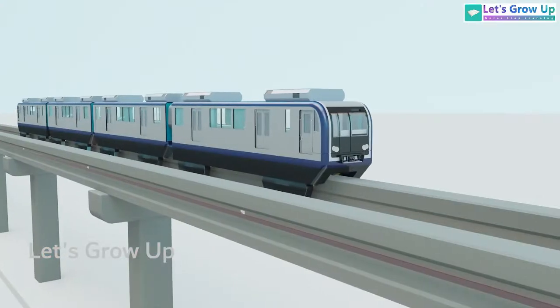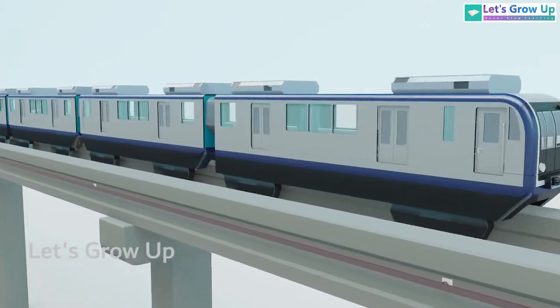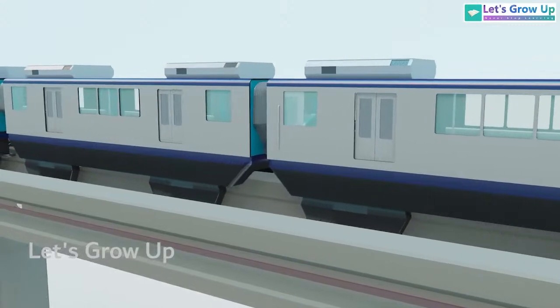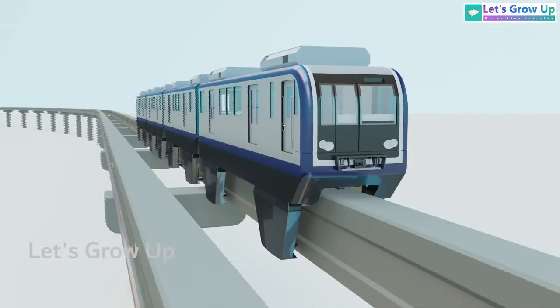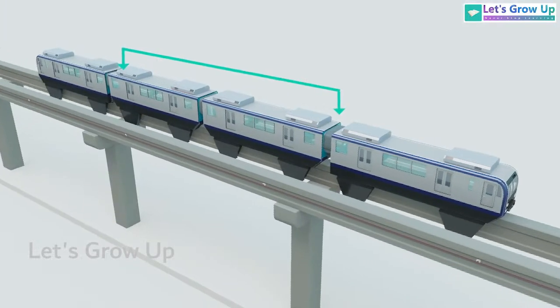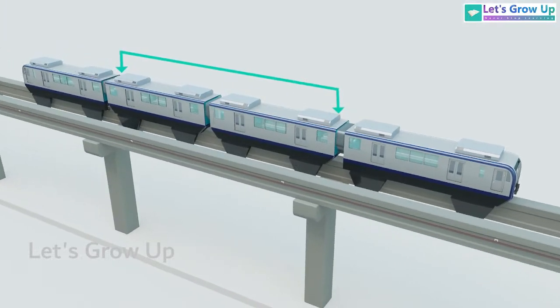Most monorail systems have train sets consisting of multiple coaches. The configuration can vary depending on the specific system, but it's common to have a driver coach at each end and passenger coaches in the middle. The number of coaches can range from a few to several, with six to eight being a typical range.